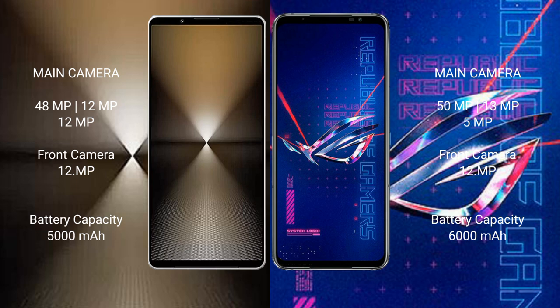Sony Xperia 1 Mark 6 has a 5000mAh battery with 30W fast charging support. Asus ROG Phone 6 Pro has a larger 6000mAh battery with 65W fast charging support.